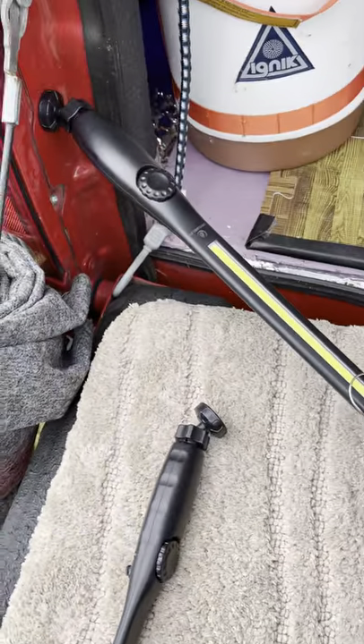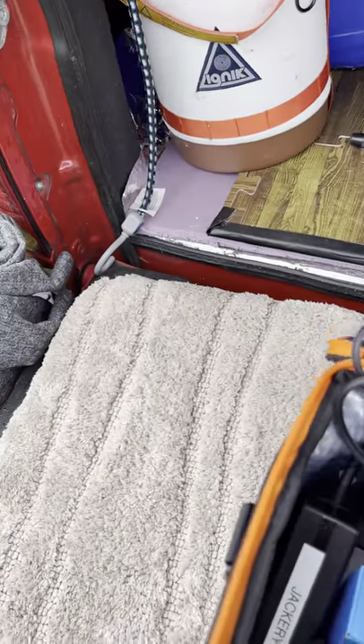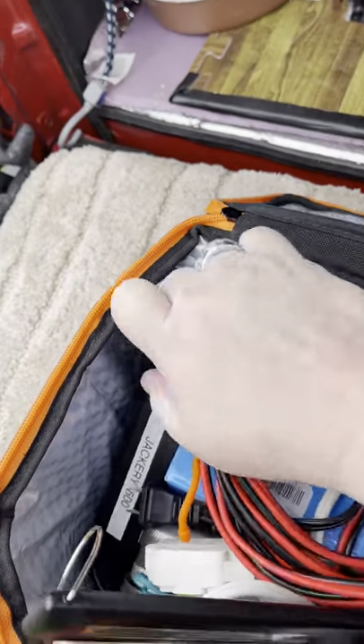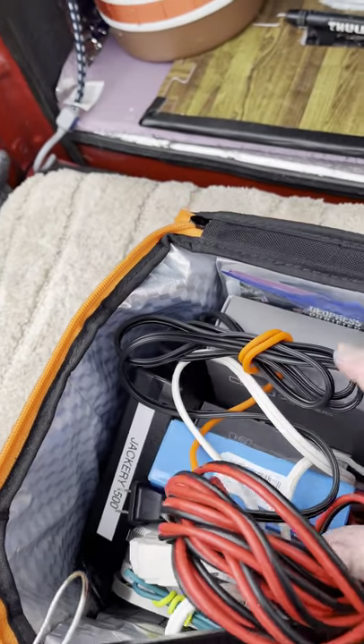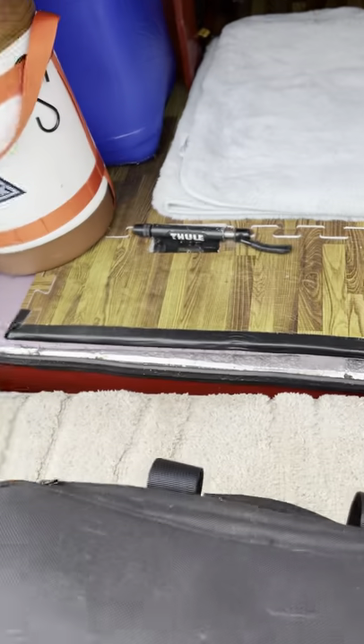I bought these off Amazon — they're wild and crazy lights that are magnetic so they stick to stuff. The topper is not magnetic but they do stick to the truck. You can put them up in camp. They make a folding version of these — next time when these die I'm going to get those.